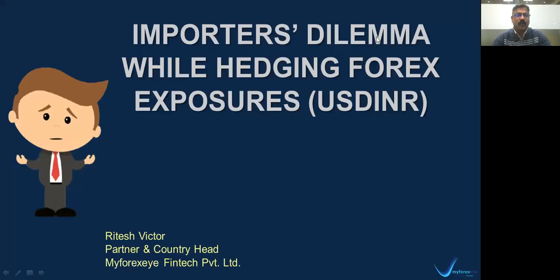Hello, everyone. Welcome to this webinar on a very interesting topic on Forex risk management. The topic is importers' dilemma when they hedge their dollar INR Forex exposures. My name is Ritesh Victor, and I'm a partner and country head at MyForexSife and Tech Private Limited. Today we will discuss in detail about what we call as the importers' dilemma on hedging Forex risk.